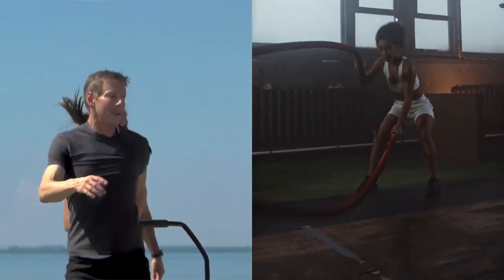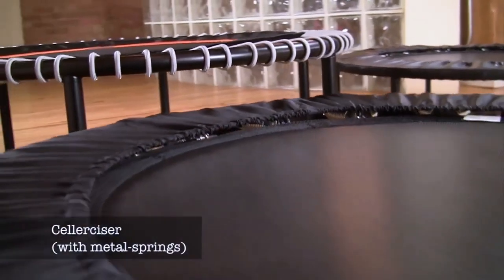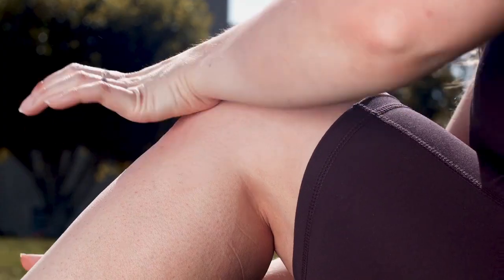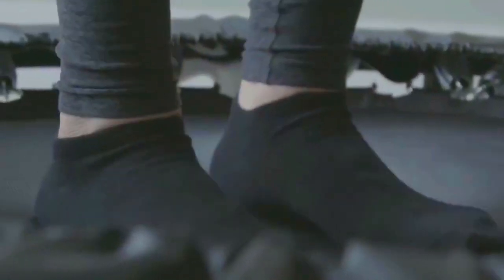If you want one workout that burns fat and builds muscle at the same time, you need one of these. Cellercise can give you the body you've always wanted with a workout that burns fat and builds muscle at the same time. No more bulky or heavy exercise equipment or workouts that cause wear and tear on your body. The change you've been waiting for is finally here.